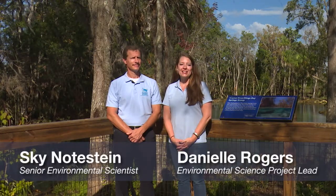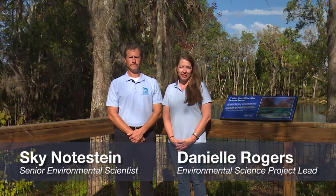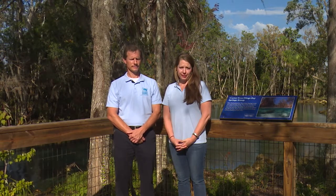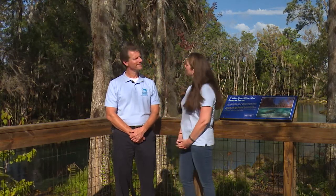I'm Danielle Rogers, a member of the Springs team with the Southwest Florida Water Management District. We're here at the Three Sister Springs Bank Stabilization Project that was recently completed with another Springs expert, Skye Nodstein. This property is owned by the City of Crystal River and the District and is managed by the U.S. Fish and Wildlife Service. Skye, can you tell us some more about this project?